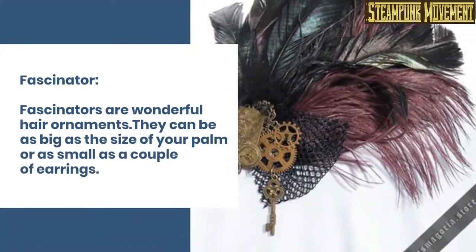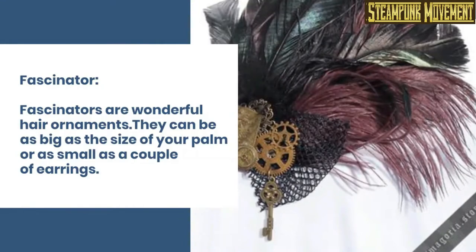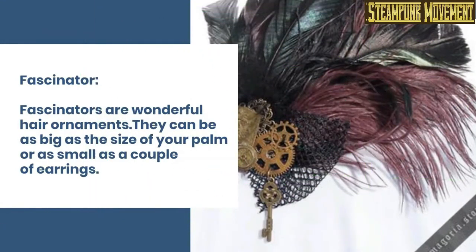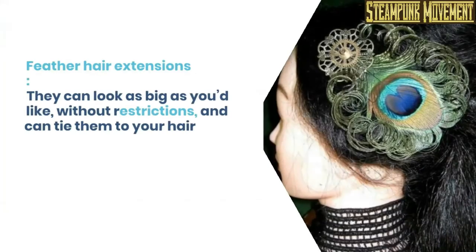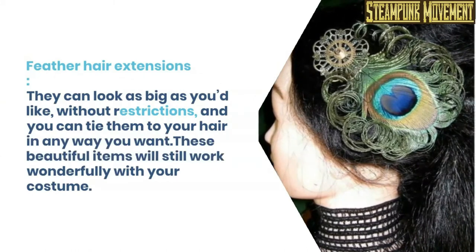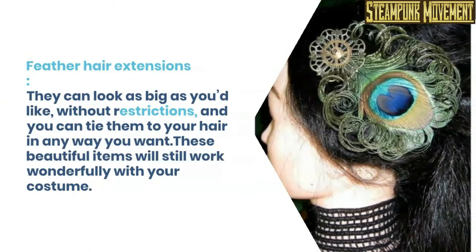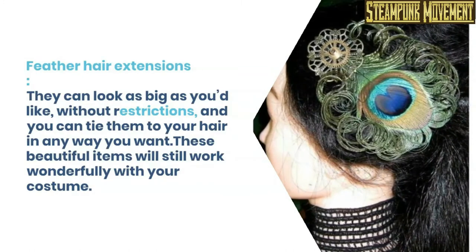Fascinator. Fascinators are wonderful hair ornaments. They can be as big as the size of your palm or as small as a couple of earrings. They are a great alternative to the mini hats, which we will also cover, and can draw everyone's attention to your stunning hairstyle. Feather hair extensions. They can look as big as you'd like, without restrictions, and you can tie them to your hair in any way you want. These beautiful items will still work wonderfully with your costume.